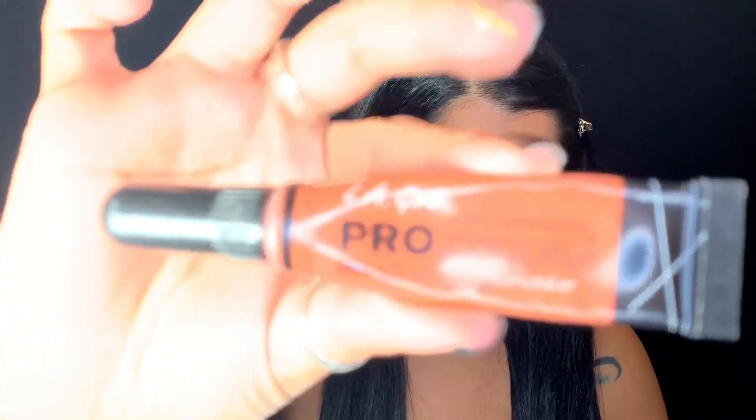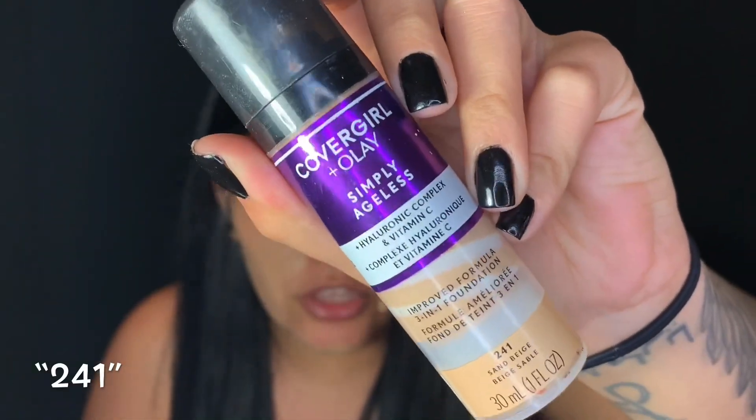I'm going to cover my dark circles with my LA Pro Conceal in orange. Since I'm not really wearing eyeshadow, I'm going to do my face first and then move on to eyeliner. I'm doing a challenge with my friends. I picked Pocahontas because I remember when I was at work six years ago, I used to do these braids in the front of my hair and there was a lady who always used to call me Pocahontas. For foundation today, I'm going a little darker and I'm going with the Covergirl Ageless foundation in the shade 241.